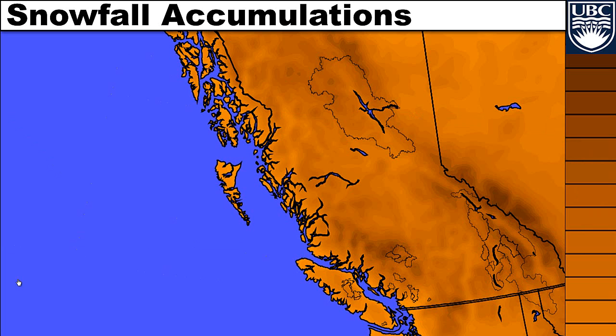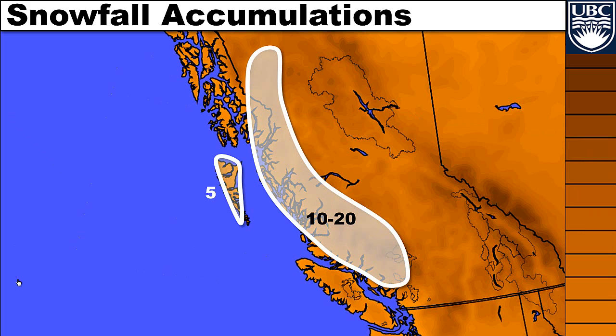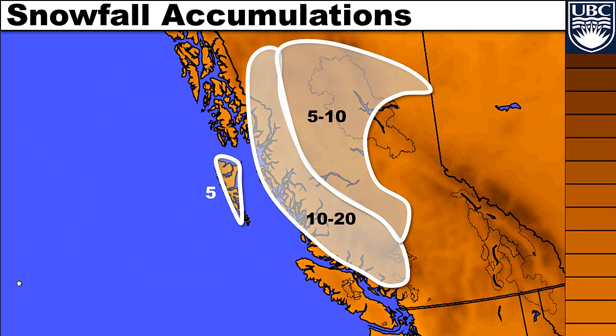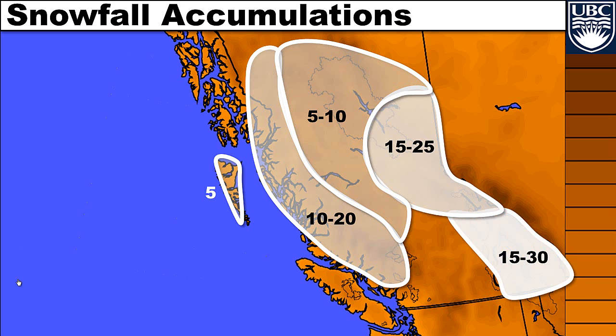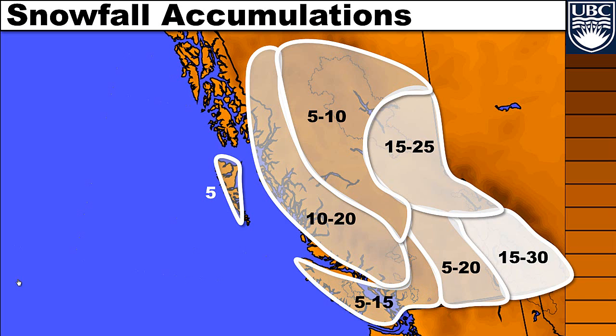Here's a crude first guess at total snowfall amounts from late Saturday through Monday morning. For Haida Gwaii: about 5 centimeters. On the north and central coasts: roughly 10 to 20. Moving inland to the Bulkley Valley and points north: 5 to 10 centimeters — a little drier there. Then the snow picks up along the Rockies from the Peace Country down through Mackenzie, Yellowhead, Williston, and McGregor: anywhere from 15 to 25 centimeters. The heaviest hit could be the southeast corner of the province — the Columbias and Kootenays: 15 to 30 centimeters. From the Okanagan through to Kamloops: anywhere from 5 to 20 centimeters. On the south coast, let's call it 5 to 15 as a first guess.